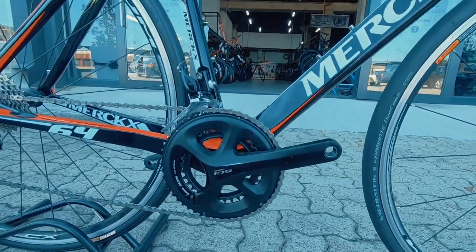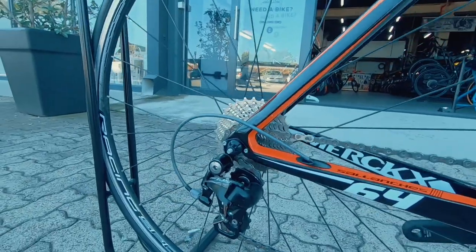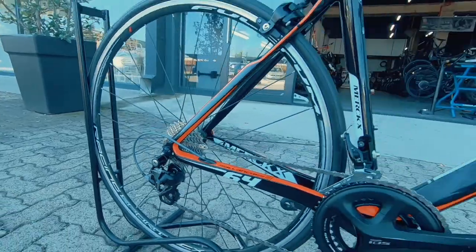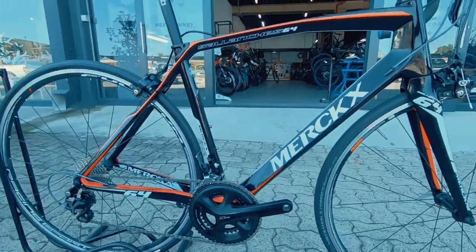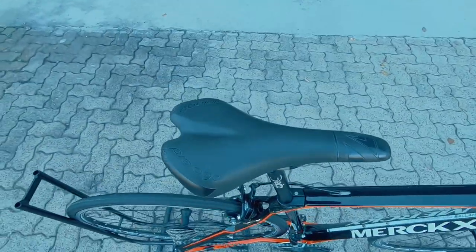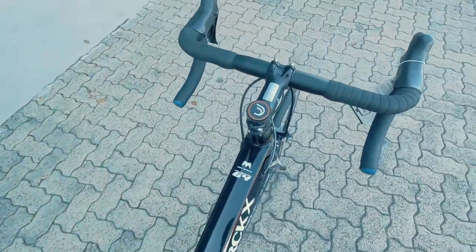Up front you've got a Shimano 105 2x system, fresh looking chain, fresh looking cassette, and a 105 derailleur controlling the lot — all looking super fresh. The bike does come with a three-month frame warranty and one month on those components. At 40% wear on any of these components, they would have been replaced in the workshop, so you have nothing to worry about.